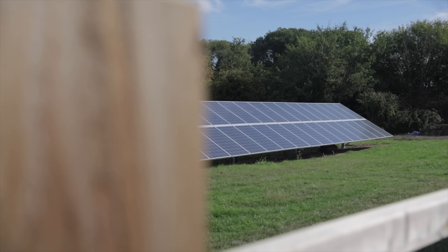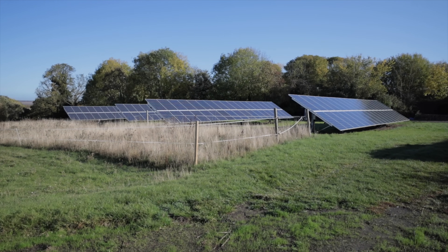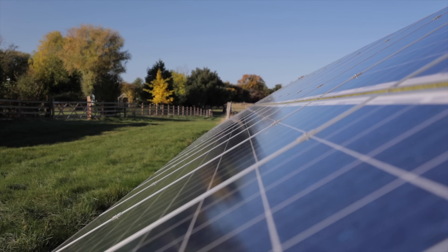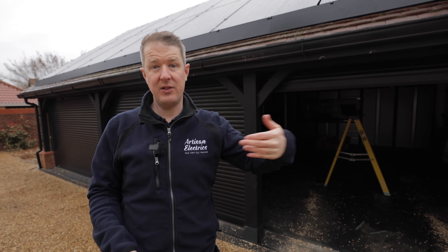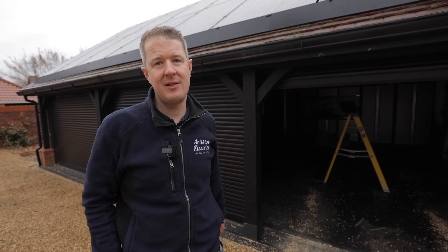There might also be another option: field-mounted or ground-mounted solar. If you've got a decent amount of land, you could lay out panels on a frame in your garden and potentially have a really big system, as long as the land isn't too far from the house so you can get the cables back and connect everything in.